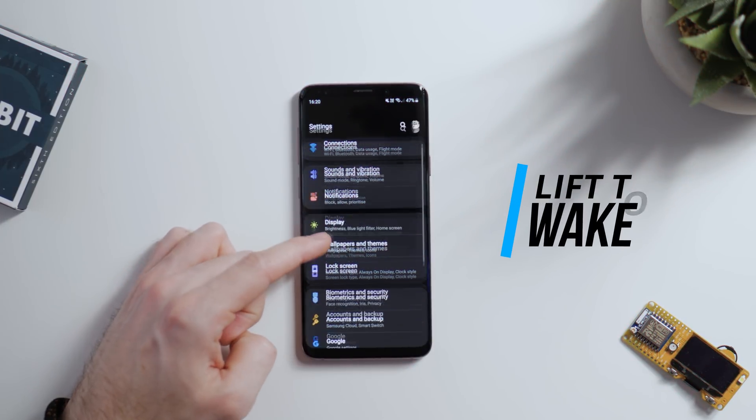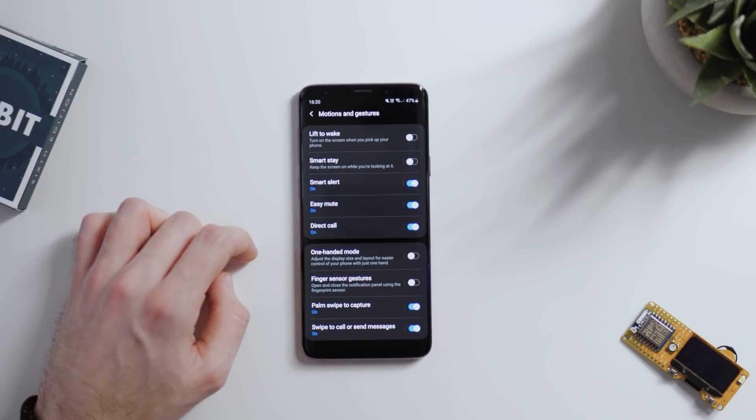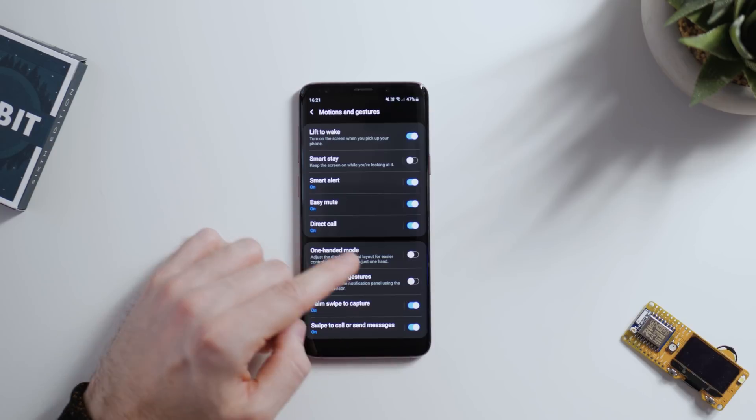Next up, lift to wake. Now this is really useful, and is a long overdue feature in my opinion. Before, you'd have to press the power button or hard press the home button to activate the screen, to then unlock your phone with Intelligent Scan.